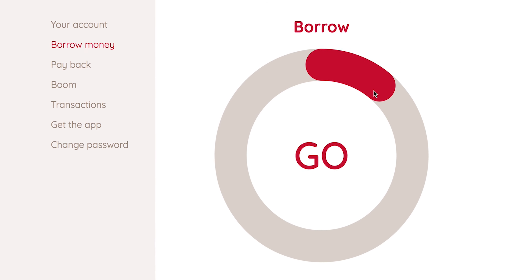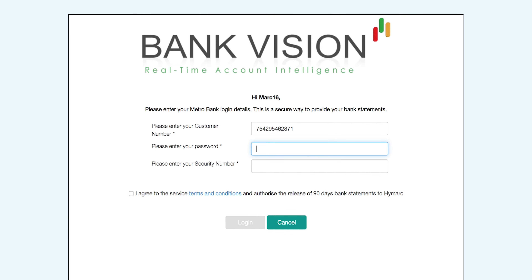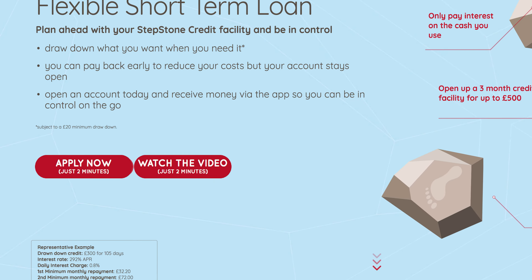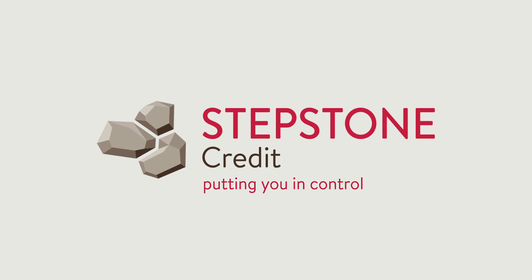As a responsible lender, we think it's important to understand what your current income and outgoings are to see what amount of credit is affordable to you. Simply enter your online banking details through our secure encrypted web page. Remember, we have a one-time, read-only access to your transaction history — nothing more. Please visit our FAQs for more details. As you can see, the Stepstone app is the smart choice, is simple to use and gives you the tools to put you in control.